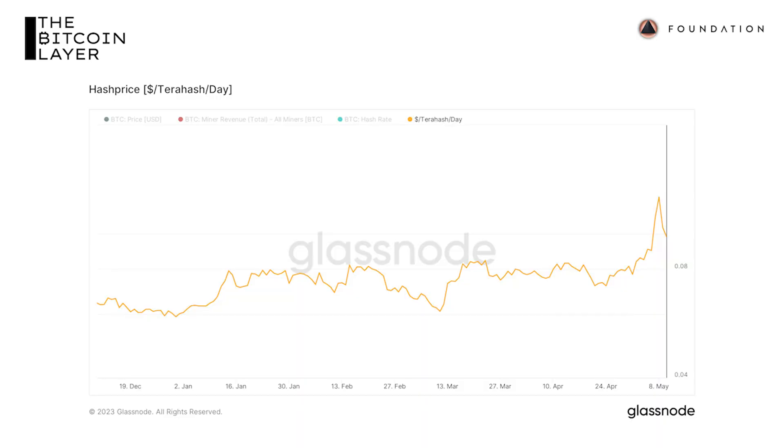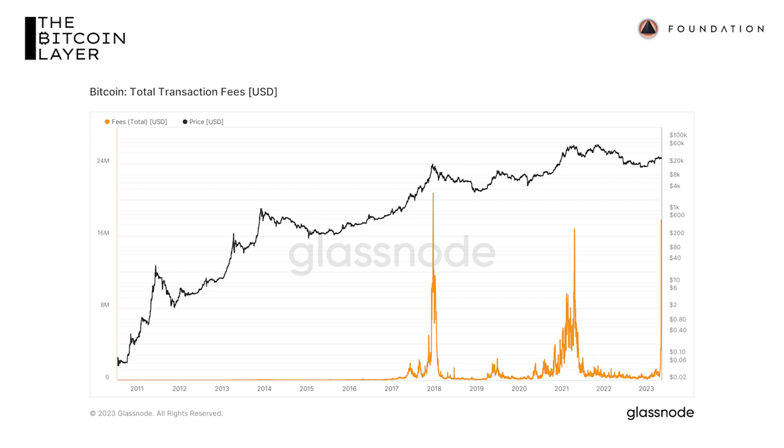Regardless of what you or I think, this is quite beneficial for mining economics. Looking at hash price — the marginal revenue for the production of Bitcoin, denominated in dollars per terahash per day — back in March the marginal revenue for miners bottomed at $0.06 per terahash per day. Now it's all the way up to over $0.12 at its height, so the marginal revenue for miners has doubled. Another chart shows record high transaction fees of $17.8 million just two days ago — really phenomenal stuff.